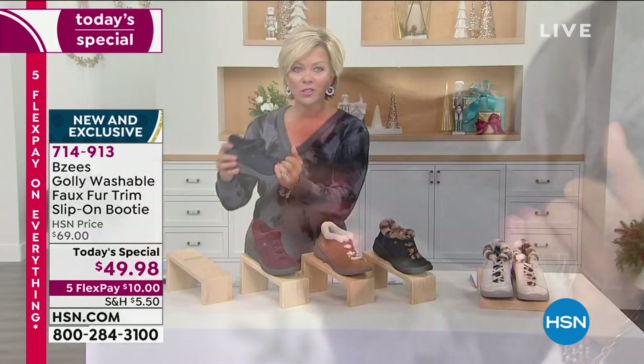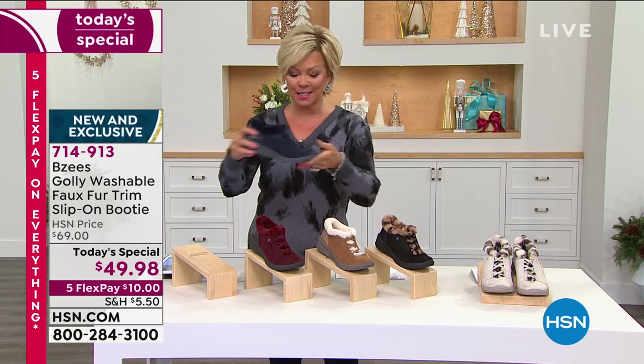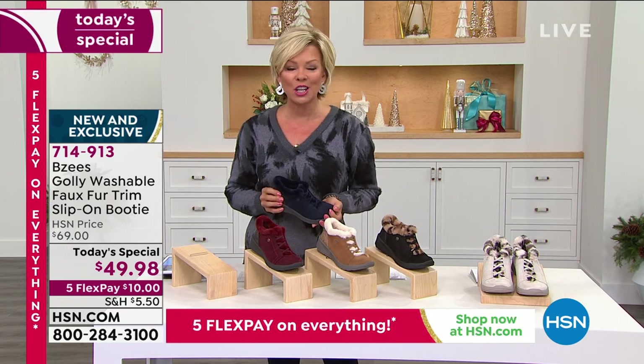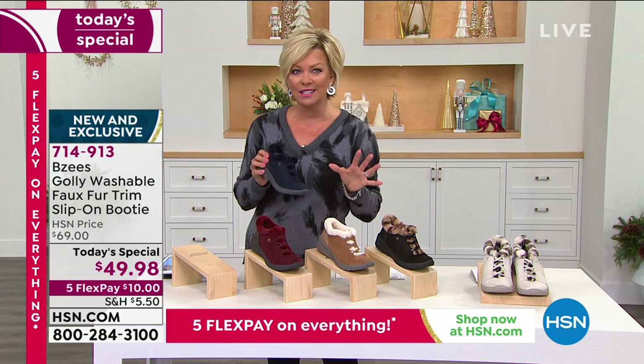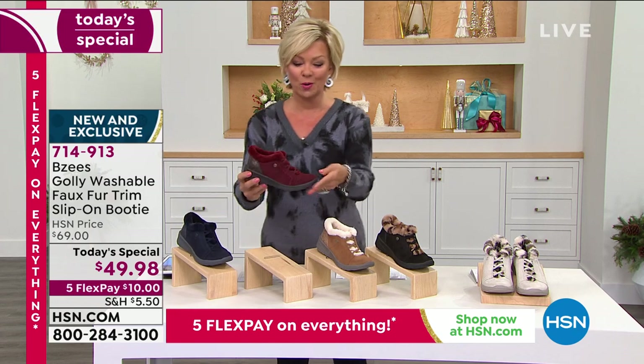So if you're looking to get maybe two colors, this would be the great day to do it. They're featherweight light, super flexible, and just that cute style that's kind of a blend of a fashion shoe and a little sneaker. So you'll find that this is going to be a go-to choice.